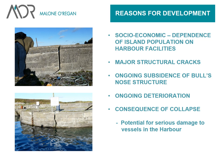You can see the size of some of these cracks — they're enormous. By the pattern of cracks, there's a danger it could tip into the harbour, and if it did tip forward it could even block the whole entrance to the harbour. Major structural cracks, ongoing subsidence of the bull's nose structure, ongoing deterioration of the structure and the piers generally — the consequences of the collapse would be catastrophic for the population.